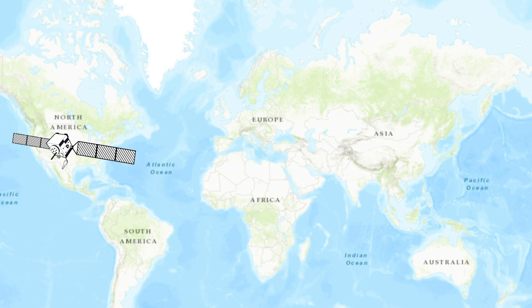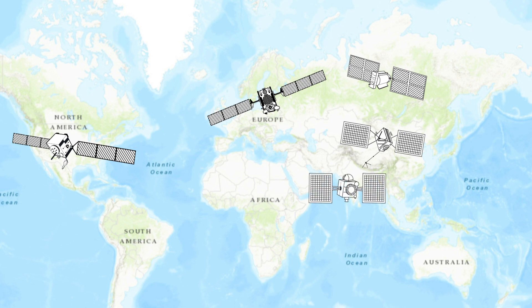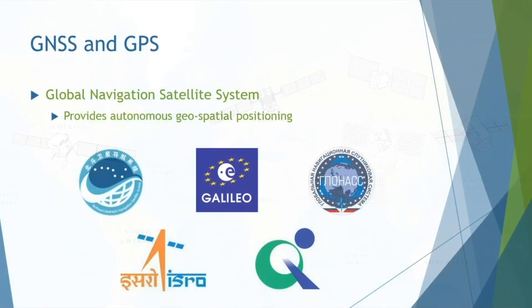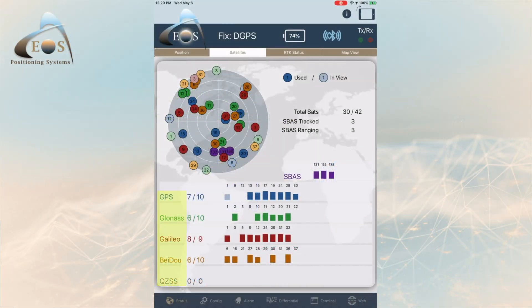For example, Beidou Navigation Satellite System in China; Galileo, which is owned by the European Union; the Russian Federation's GLONASS — you've probably heard of that one. The government of India owns a navigation satellite system, as well as the government of Japan. The United States has developed cooperative relationships with these countries and others, and the purpose of these relationships is to encourage and to create compatibility and interoperability.